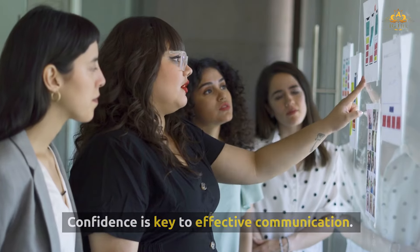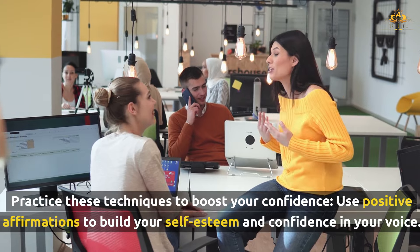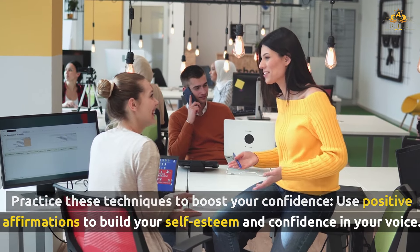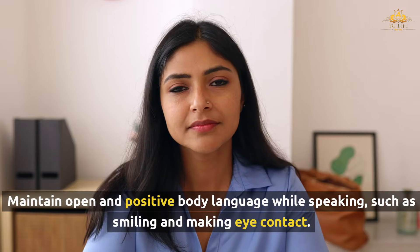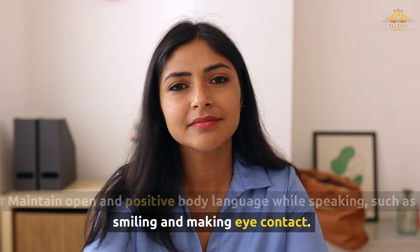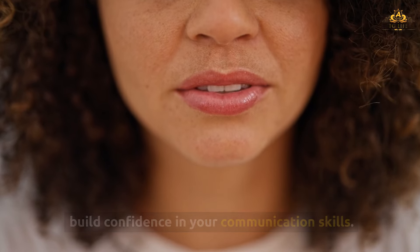Confidence is key to effective communication. Practice these techniques to boost your confidence. Use positive affirmations to build your self-esteem and confidence in your voice. Maintain open and positive body language while speaking, such as smiling and making eye contact. Practice speaking in front of a mirror or to a small audience to build confidence in your communication skills.